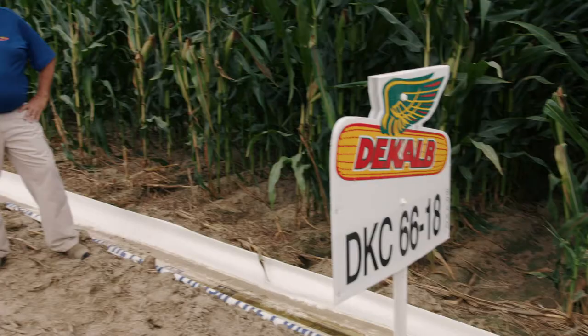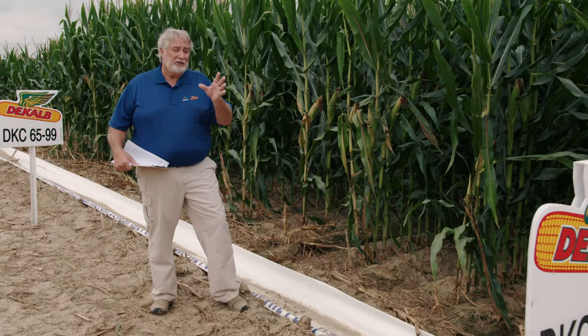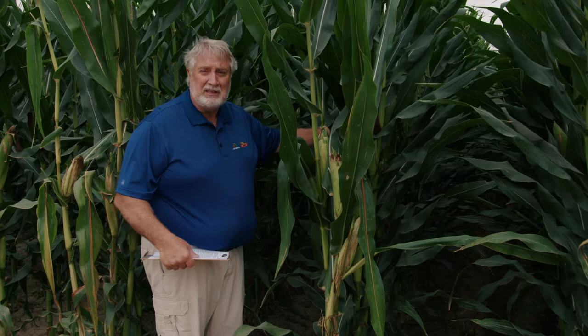Another new product for 2021, introduced on a few acres in 2020, is DeKalb 6618 — a 116-day product. This was the second product that topped the trials last year along with DKC 6599. It really turned out the yield and is pretty healthy as well. We like the ear placement on it — it sets the ear at midpoint on the plant so we don't get too much leverage. Standability is really good on 6618, with good roots and stalks and a good green snap rating — it'll be there for you at harvest.